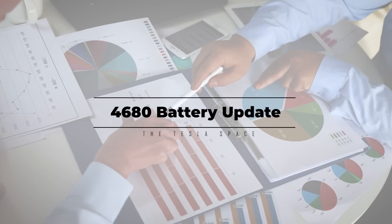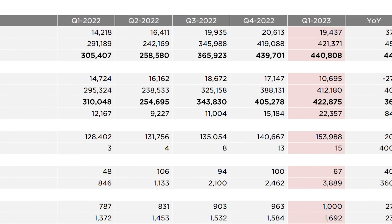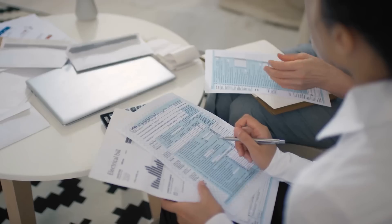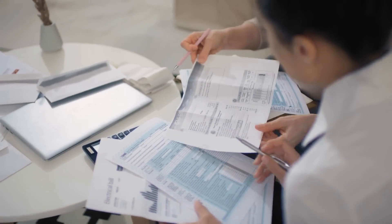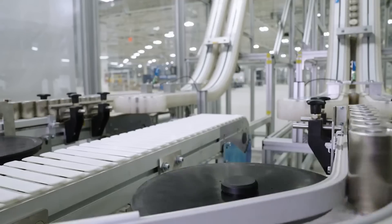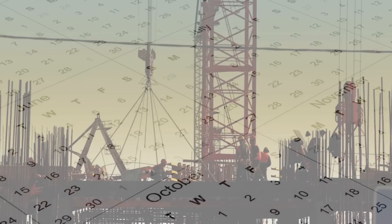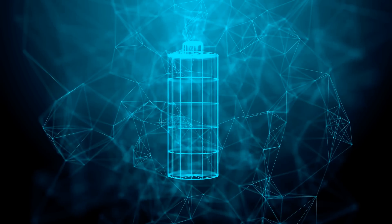On April 19th, Tesla released their first quarter 2023 financial results, and while the numbers show that Tesla is doing well so far this year, the real meat of this financial report was the company's plans for their 4680 battery cell. Drew Baglino, Tesla's senior VP of engineering, took the opportunity to give some major details on the 4680 roadmap, which extends into 2026, as well as info on production rates, a timeframe for the construction of the company's new lithium refining plant and cathode production lines, and hints at an entirely new version of the battery.